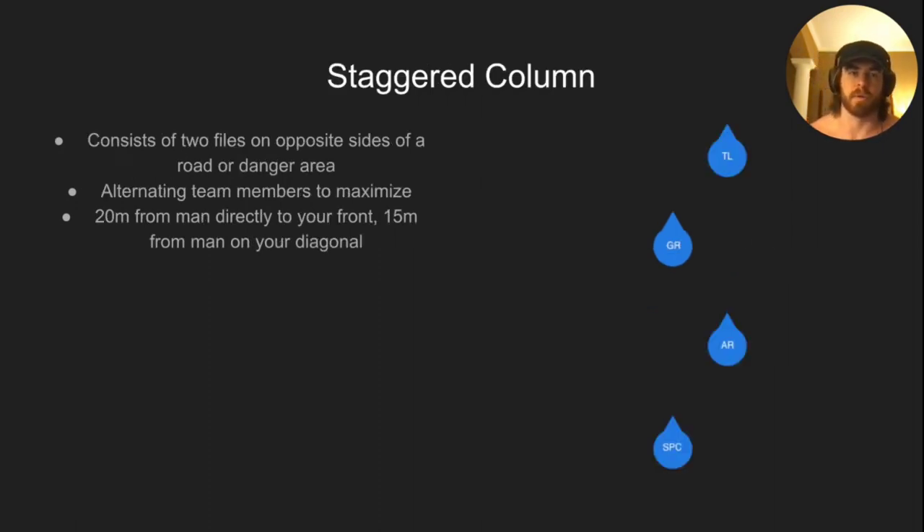Staggered column: two files on opposite sides of a road or danger area, alternating team members to maximize dispersion of fires. Fifteen meters on the diagonal, twenty meters between men directly to your front. Typically you use this on a road or a linear danger area — doesn't have to be a road, could be a power line clearing. Sometimes used in place of file going through the woods, though it's harder to keep spacing. Spacing is the most important thing in formations — not too close where a machine gun can traverse and hit multiple people easily, but not so far apart that you lose contact and get lost in the brush.